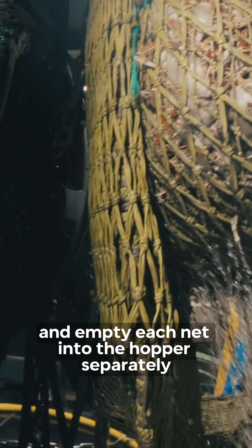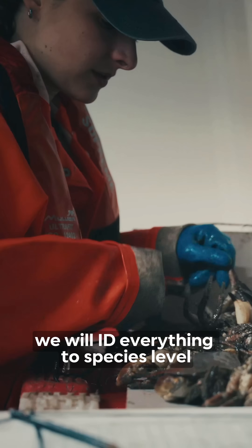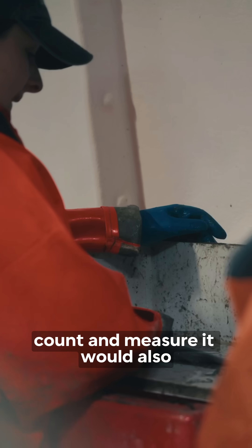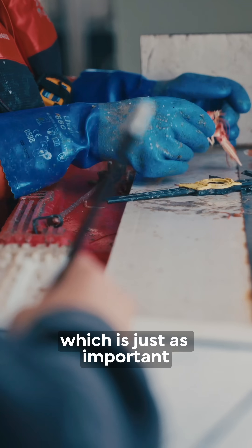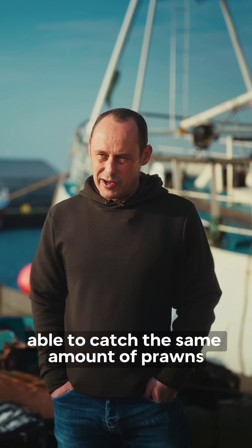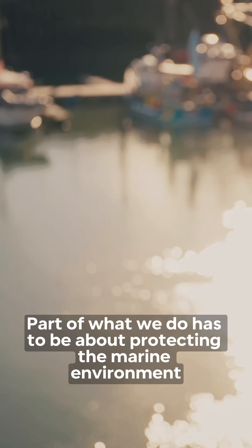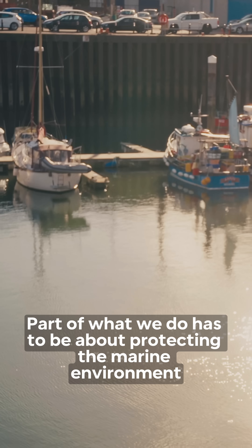We'd then bring the nets back up to the boat and empty each net into the hopper separately. Once we've got it on board, we will ID everything to species level, count and measure it. We'd also take a tally of the prawn catch, which is just as important to ensure the experimental net is at least able to catch the same amount of prawns.